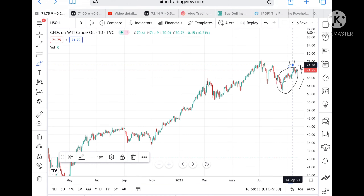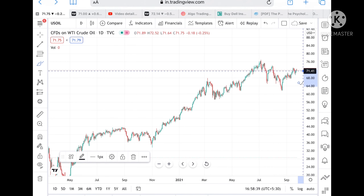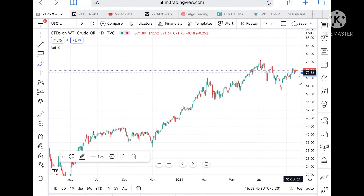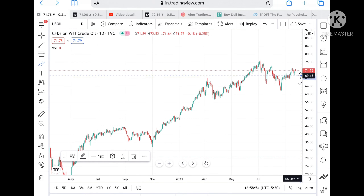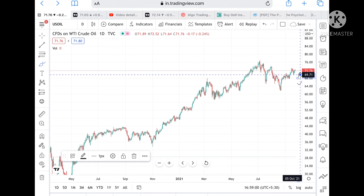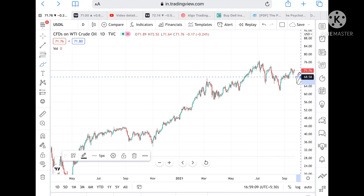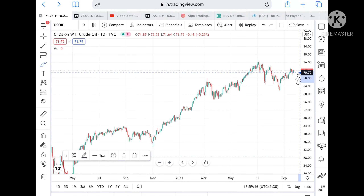On the downside, if the price doesn't sustain current levels and goes below 71.49, chances are high it can touch 71. If it stays more below, it can touch 70.62. Further below that, we can see it touching 69.97, then 69.71. If the price goes further below, it can touch a level of 68.58, and there is a strong support around 68.